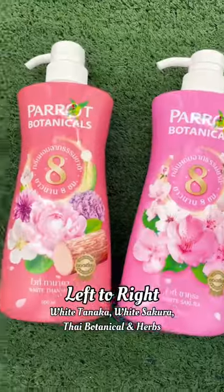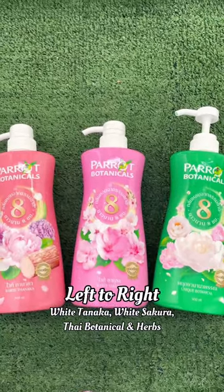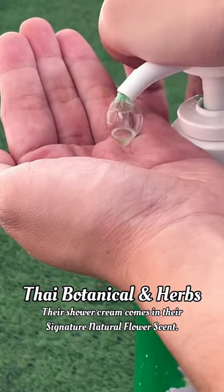Next, moving to the shower cream, we have White Tanaka, White Sakura, and Thai Botanicals and Herbs. Their shower cream comes in their signature natural flower scent.